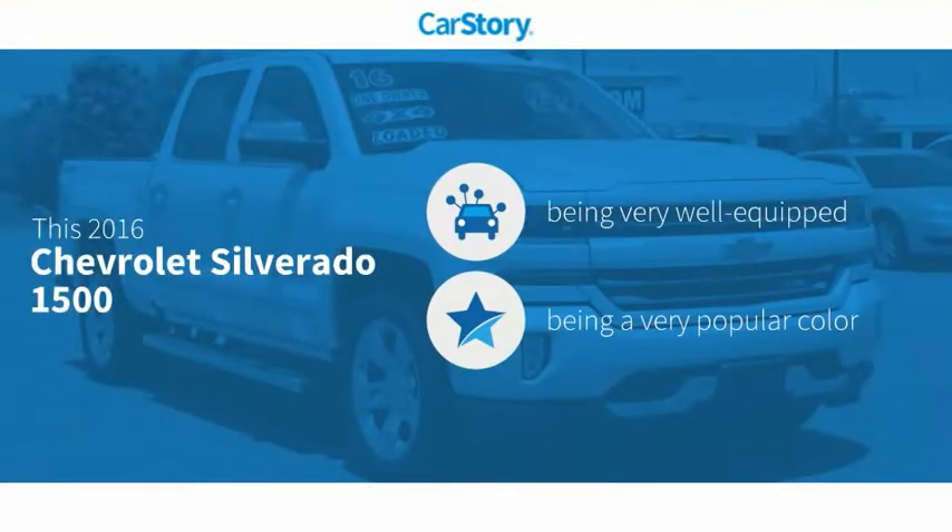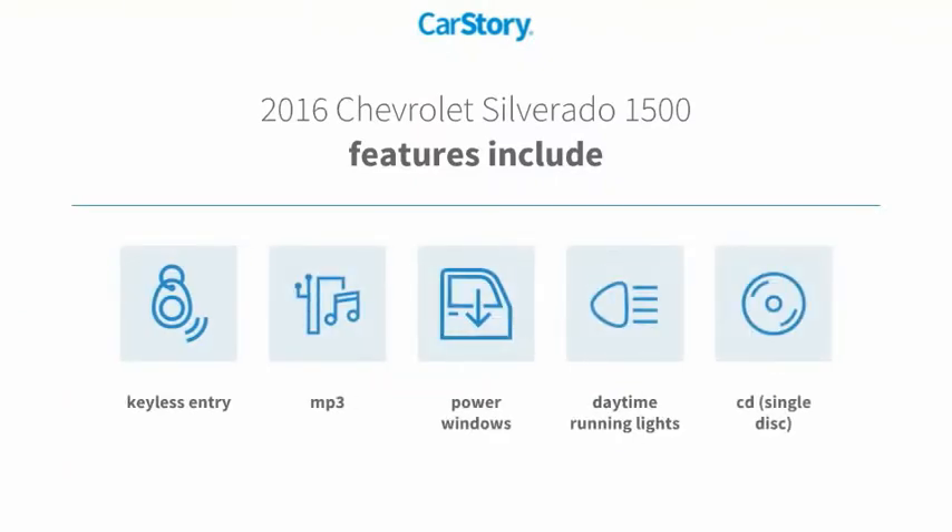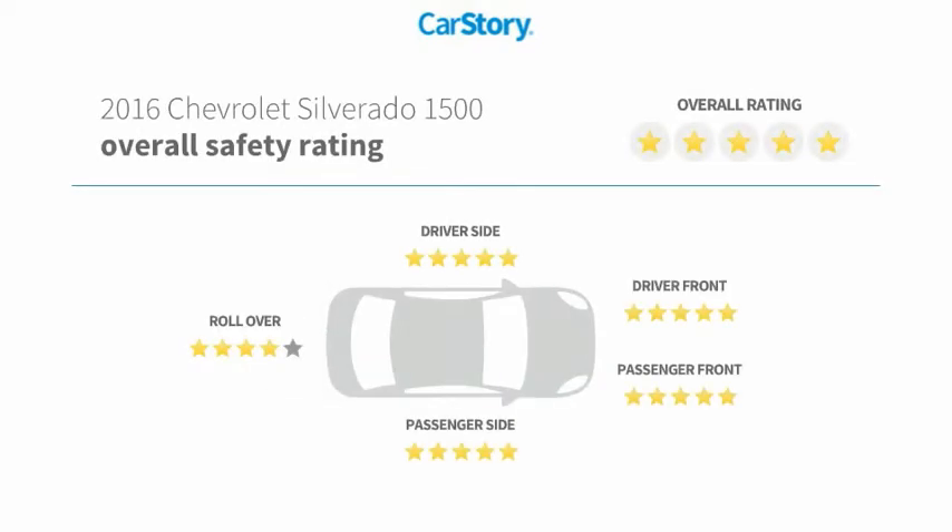Car Story research indicates this vehicle as being well-equipped with popular features. Features also include keyless entry, CD player, power windows, daytime running lights, and MP3, with these ratings.